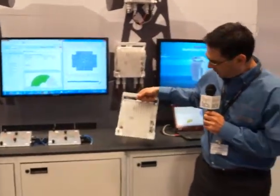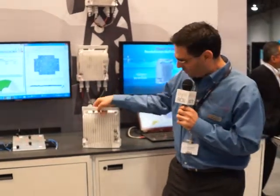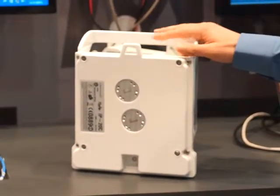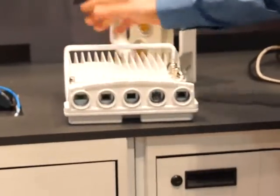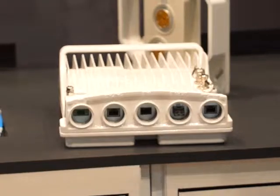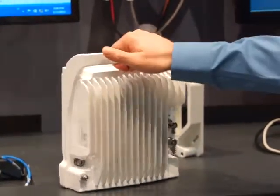Moving to the demo, this is the IP 20C product — the radio itself. It's an all-outdoor radio with two carriers inside, essentially two radios in a box, giving you more than one gigabit per second true air interface. It has an integrated Ethernet switch and integrated NIU, so you don't need any additional switch when you deploy it. Very small form factor.